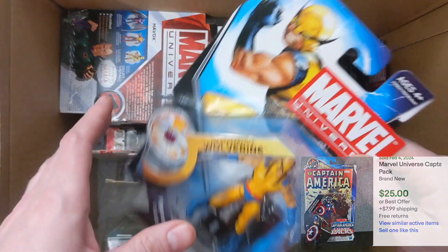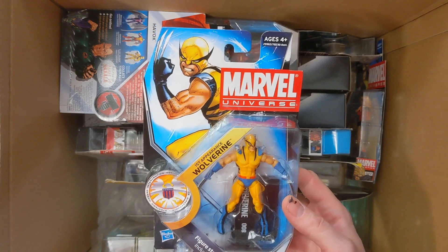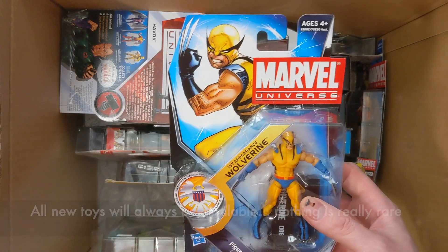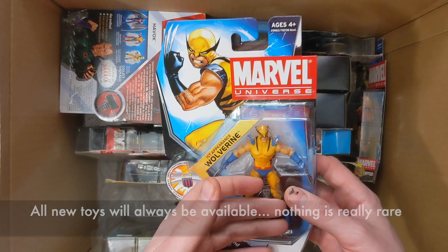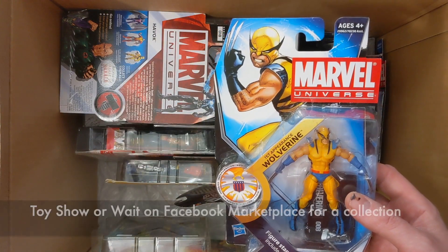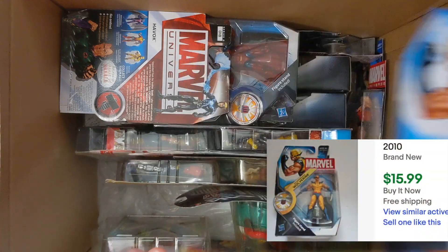We have some single-carded figures. I do like the single-carded much more than the two-packs. This first appearance Wolverine is a little more uncommon because they haven't made it that much — it just doesn't look that good, let's be honest. I shouldn't get caught up in this mode of should I keep it or not. All of this stuff is available online; collectors were buying this equal to the amount of kids playing with it. So I'll let that one go — probably $15.